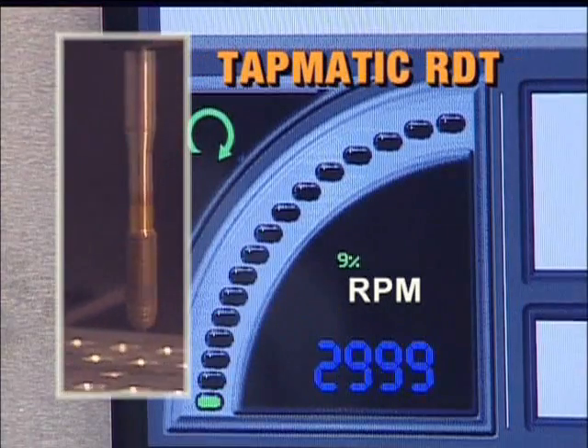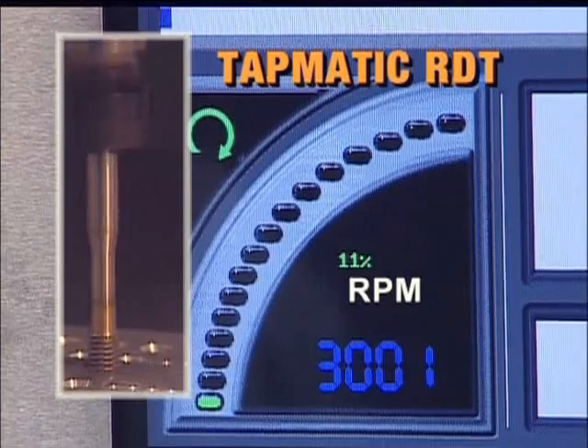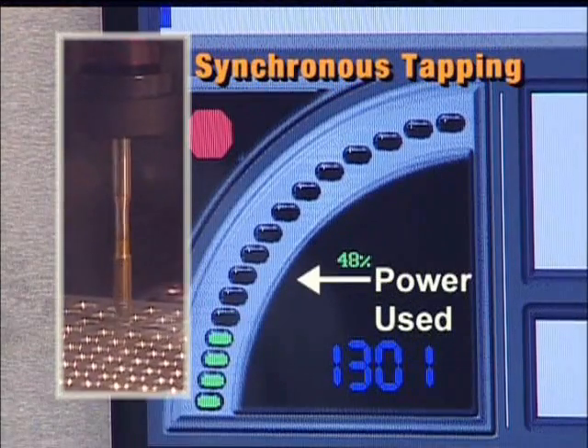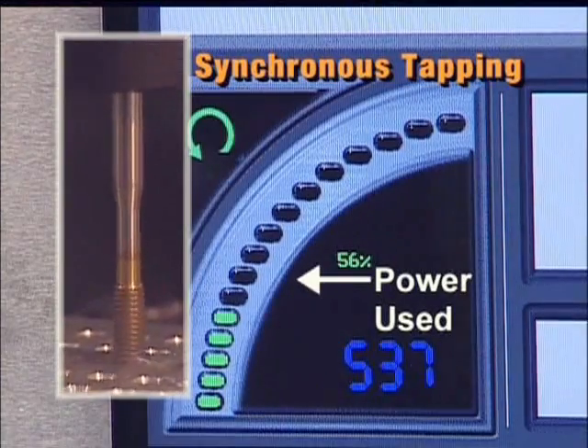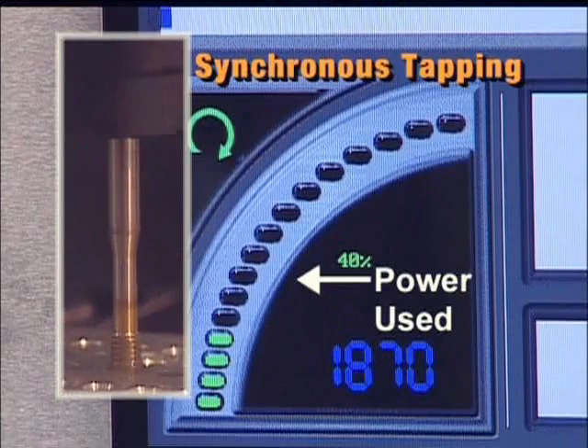The machine control shows Tapmatic's RDT maintains the true programmed speed of 3000 RPM throughout the entire tapping operation. Not only that, but the control also monitors power consumption. You can see that the machine reversal required by synchronous tapping — twice for each hole — uses considerably more power.